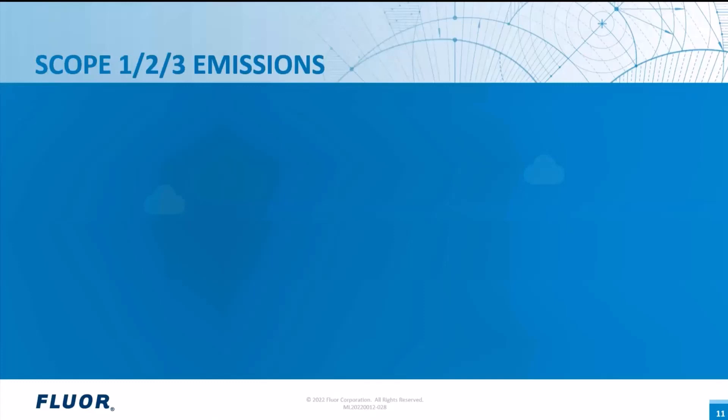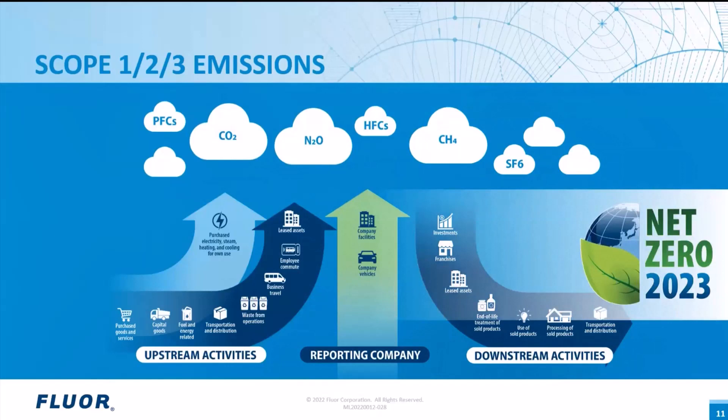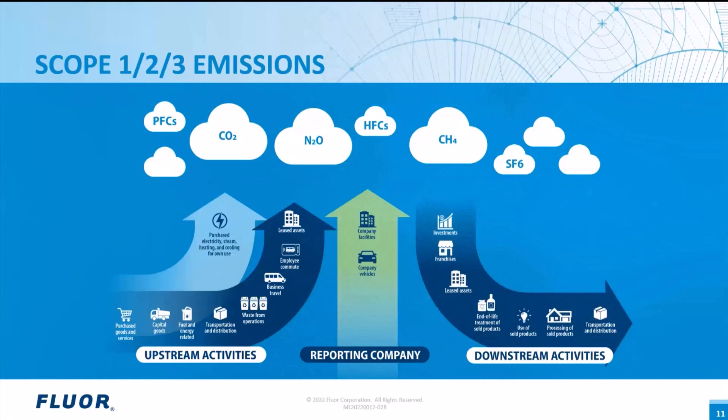Greenhouse gas emissions are closely monitored and considered when companies make decisions about operating and modifying their assets. Facilities in the United States can get 45Q federal tax credits, and some locations offer state credits that can also help pay for reductions in CO2 emissions. Many countries and companies have pledged to reach net zero carbon emissions by 2050, with several announcing plans for significant reductions by 2030. Floor has pledged to meet net zero by 2023 and produced a webinar specifically on that topic in July.